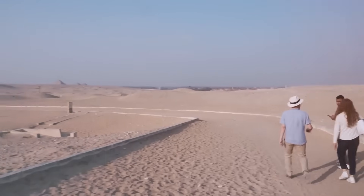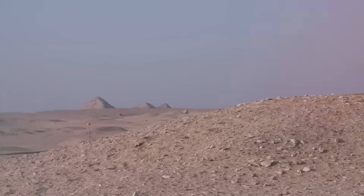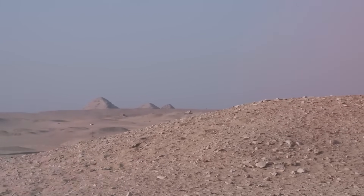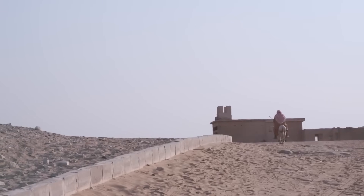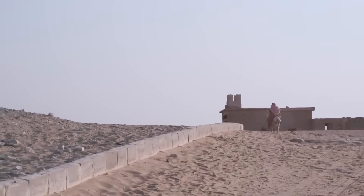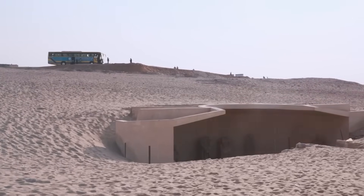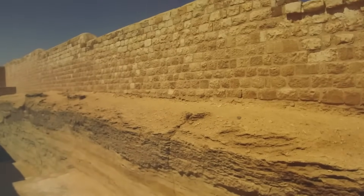The Serapium of Saqqara is located in the vast Saqqara necropolis, an ancient burial ground about 30 kilometers south of modern-day Cairo, Egypt. This necropolis is renowned for its numerous pyramids, most notably the famous Step Pyramid of Djoser. The Serapium itself is situated within this expansive complex, specifically nestled in the desert sands to the west of the Pyramid of Djoser, adding to the historical and cultural richness of the area.